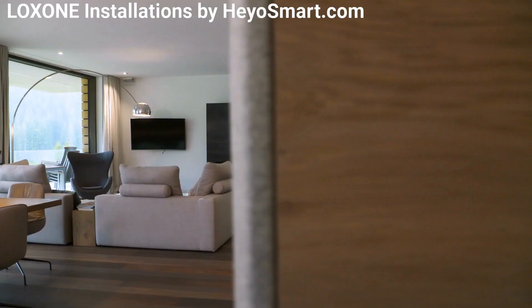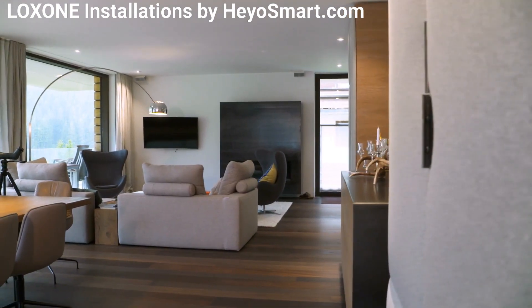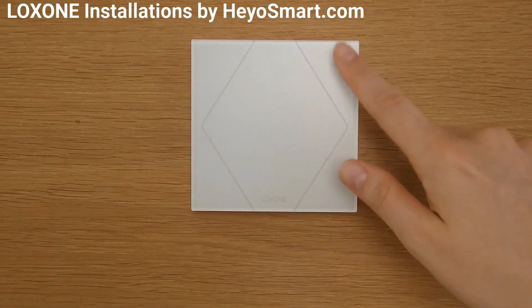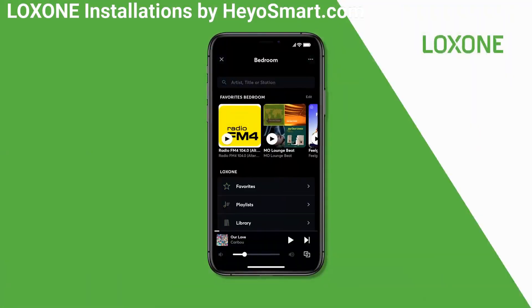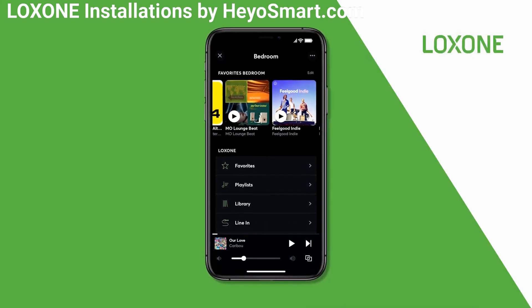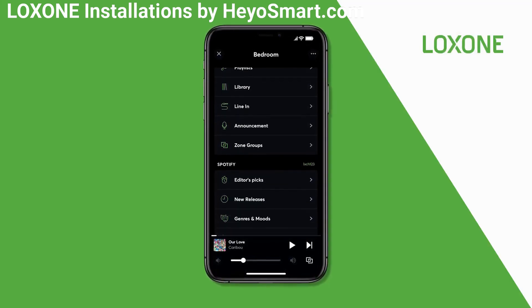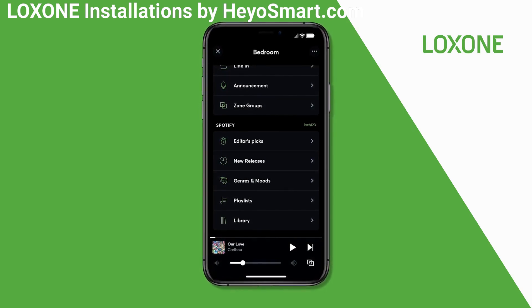Another impressive aspect of the music server is the intuitive control at the user's fingertips, being able to control the playback of music with just a tap on a touch switch. For more detailed control of the music interface — such as creating playlists, setting favorite radio stations, or grouping audio zones — this deeper level of control can be found in the free, user-friendly Loxon app. There you have it: just five fantastic features of the Loxon music server. Thanks for watching.